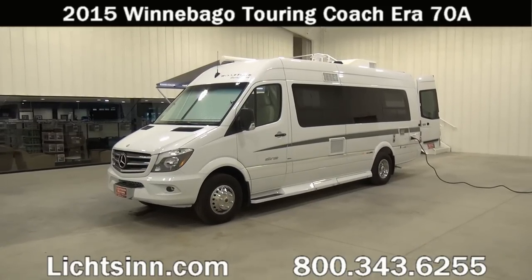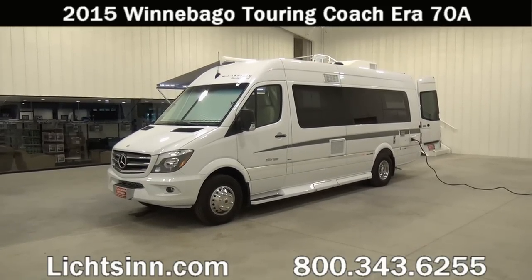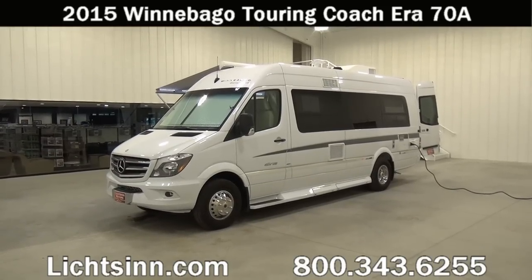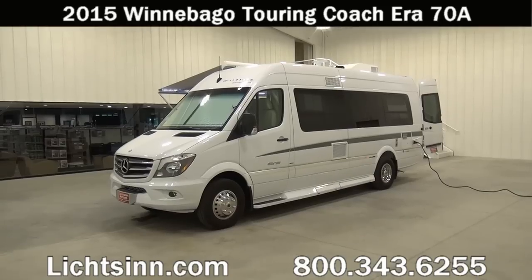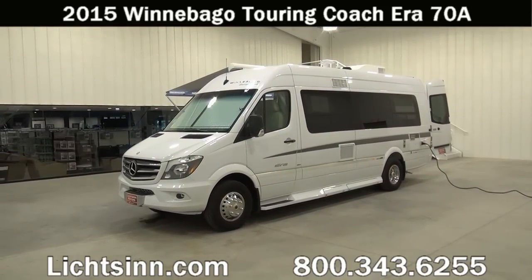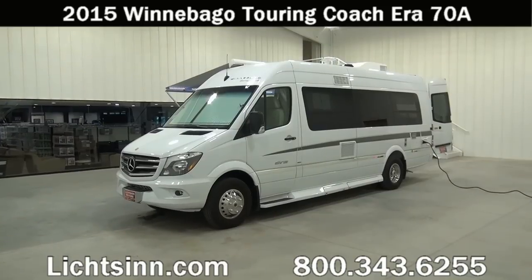Thank you for visiting Litson.com and for the opportunity to showcase our 2015 Winnebago Era 78 here at Litson Motors, America's closest dealer to Winnebago Industries, only one mile north of the Winnebago, Itasca, and Winnebago Touring Coach Division of Winnebago Industries here in Forest City, Iowa.